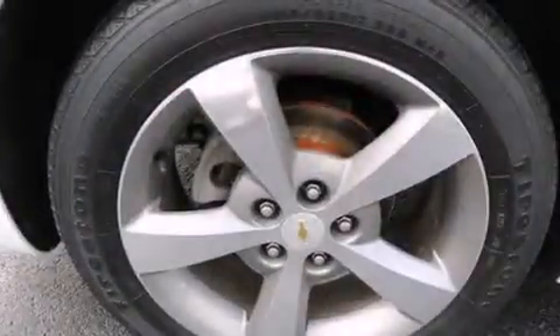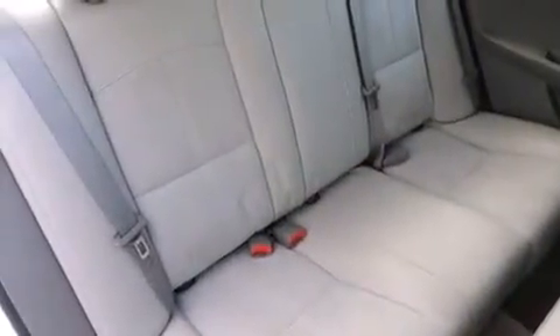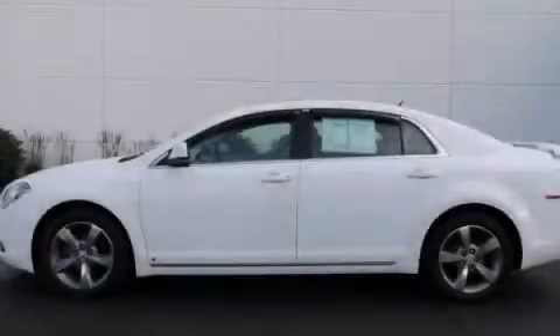With an EPA estimated rating of 33 miles per gallon on the highway, this automobile does not compromise its fuel efficiency for size, comfort, or fun. Contact us today to arrange your test drive.